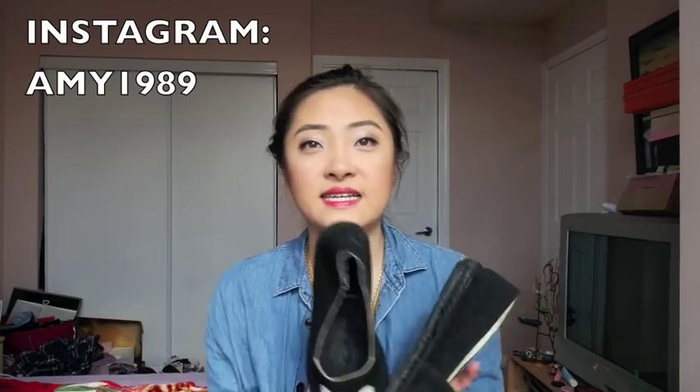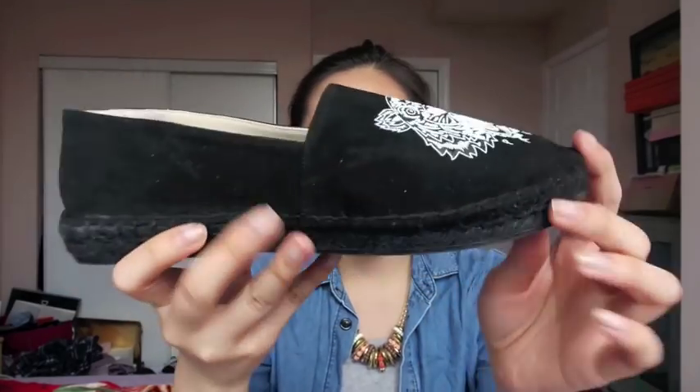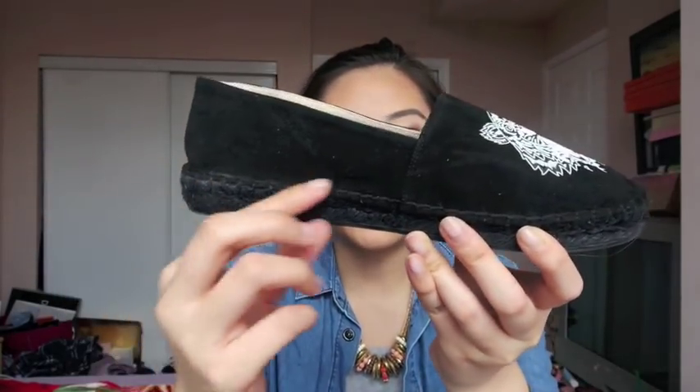I love espadrilles for spring and summer as well — they're just so comfy, and at the same time they have this really chic, casual look to them. The espadrilles I want to show you are by Kanzel. This is what they look like — it's suede with a classic tiger look, and it has a little bit of height to it.